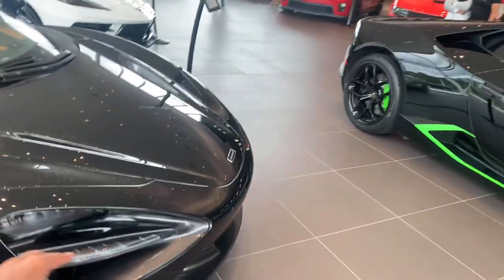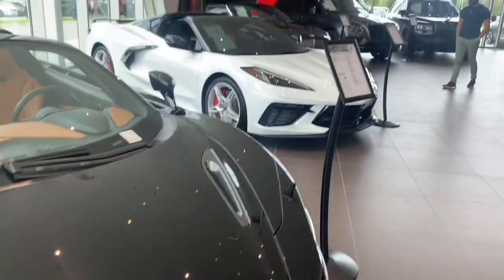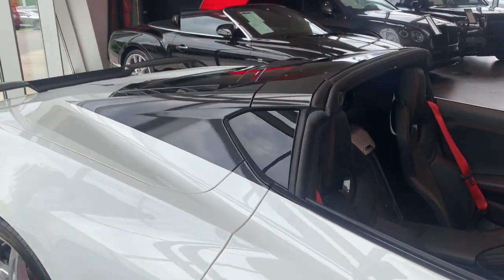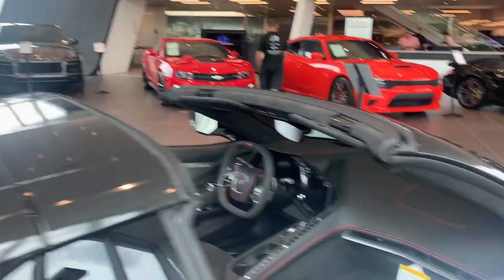Look at those bronze wheels — they look so good — and the headlights are just so mean looking. Over here we have a C8 convertible. This one is not an automatic convertible, but it is still a drop top — you just have to take the top off manually.